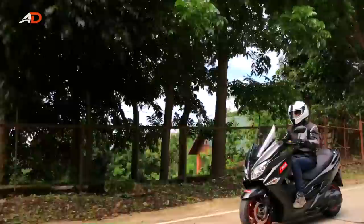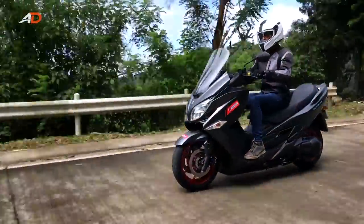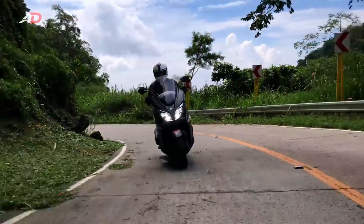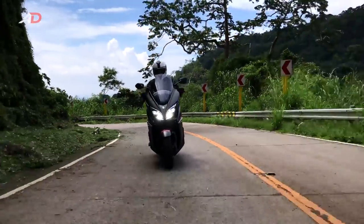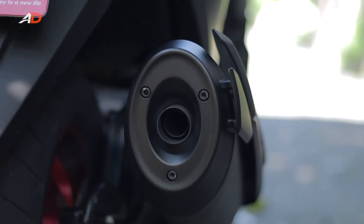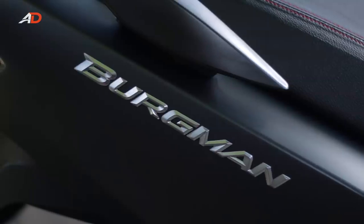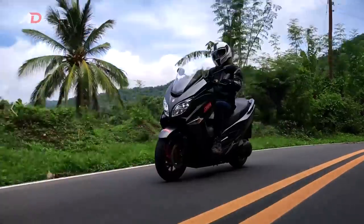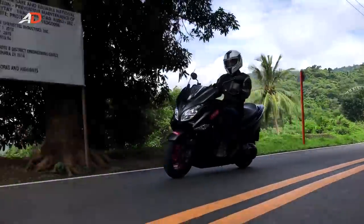Coming from riding traditional motorcycles, this is my first time on a maxi scooter and I was pleasantly surprised. I can definitely see the appeal of the Bergman 400 as a daily commuter, especially if one needs to use the highway. The single-cylinder 399cc engine offers a lot of grunt and low-end power. Vibrations are almost non-existent even on highway riding — it's a solid thumper and we reckon it'll last a long time.